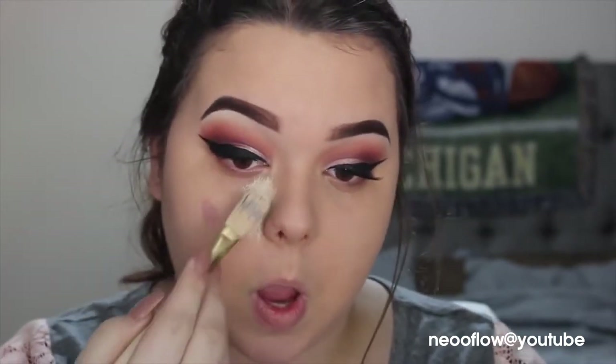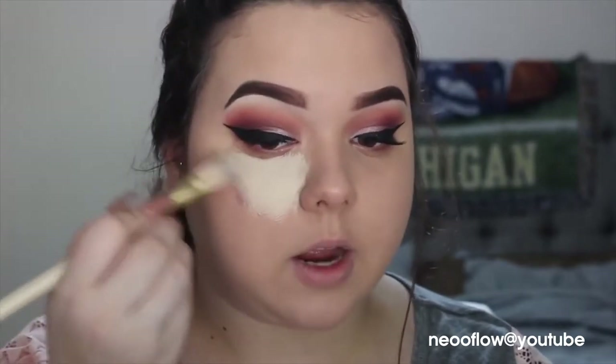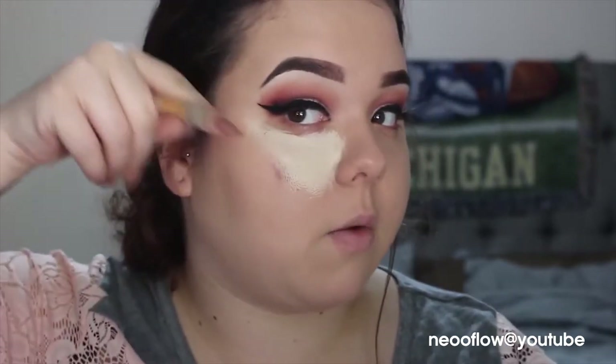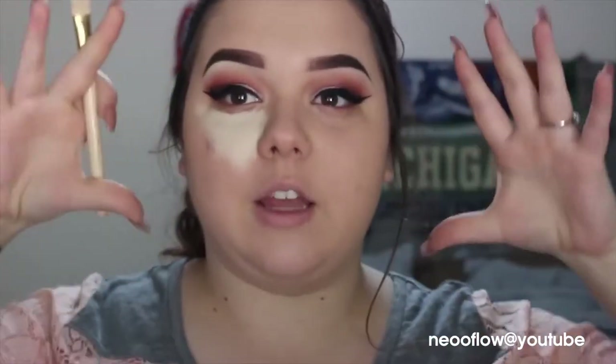I'm going to drag it straight down next to my nose and then bring it out in a triangle formation. Now a lot of contour videos show people bringing it all the way back, but because my face is round, if I bring it back it kind of widens my face. Keeping the light here versus extending it out kind of brings everything together rather than expanding it, if that makes any sense.